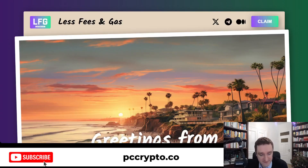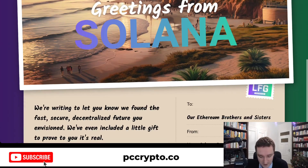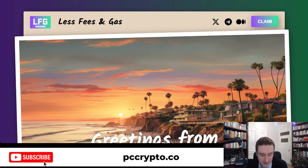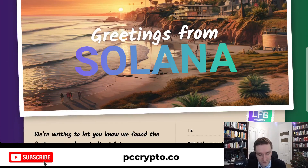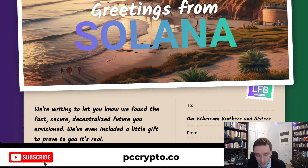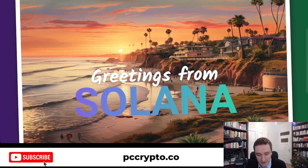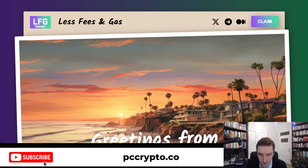The second airdrop is LFG — Less Fees and Gas. This is an airdrop for Ethereum users who spent a lot of money on gas. You click on claim and check your wallet for eligibility. If you are eligible, you can just claim it. The token is already live, so you can keep it, sell it, or whatever else you want to do. It seems like a marketing stunt for bringing people to Solana, because if you're eligible, you'll provide your Solana wallet address to claim the LFG tokens.